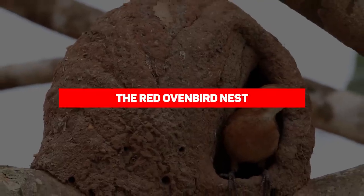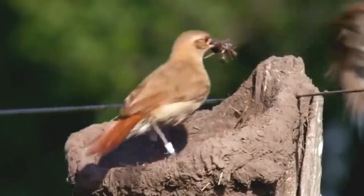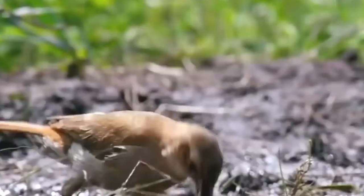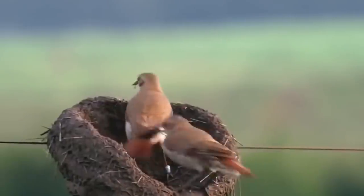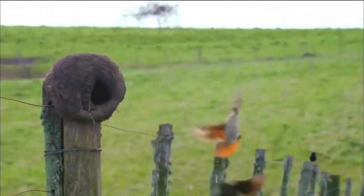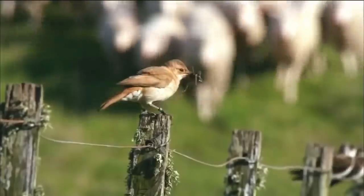Number 7: The Red Oven Bird Nest. The Red Oven Bird is a medium-sized bird in the family Furnariidae. They are common in eastern South America and are the national bird of Argentina. They can be found in savannahs, second-growth scrub, pastures, and agricultural land. Their range includes southeastern and southern Brazil, Bolivia, Paraguay, Uruguay, and northern and central Argentina, extending as far south as northern Patagonia.